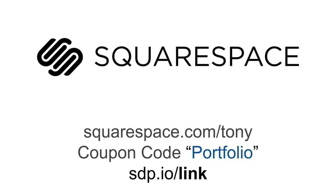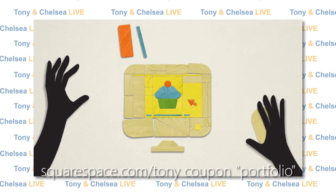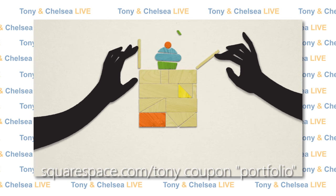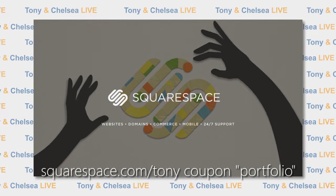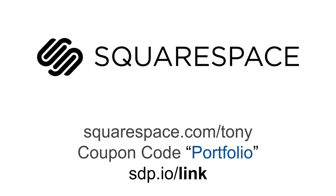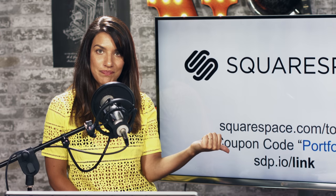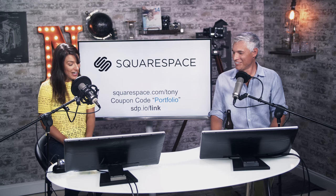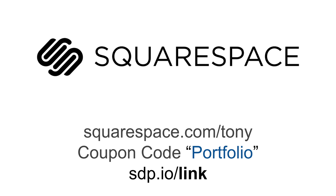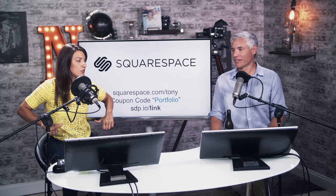This episode is brought to you by Squarespace. Whether you need a domain, website, or online store, make your next move with Squarespace. They have an all-in-one platform, beautiful award-winning designer templates, and it's flexible for any kind of website — not just photography. Start your free trial at squarespace.com/Tony and use the coupon code PORTFOLIO to get 10% off.